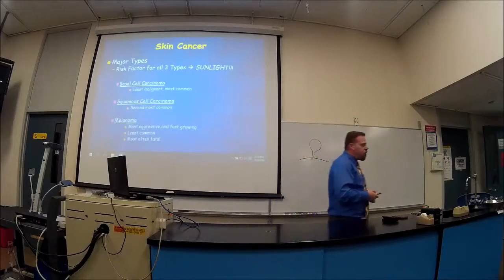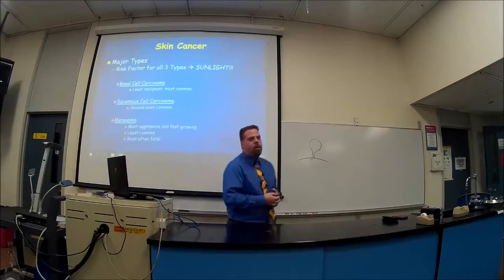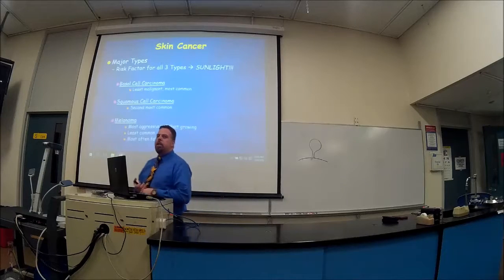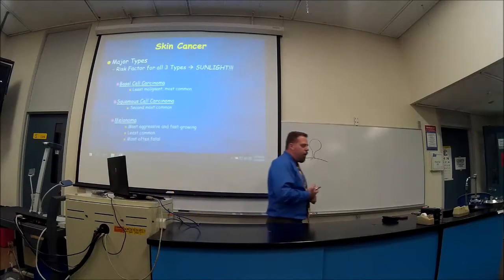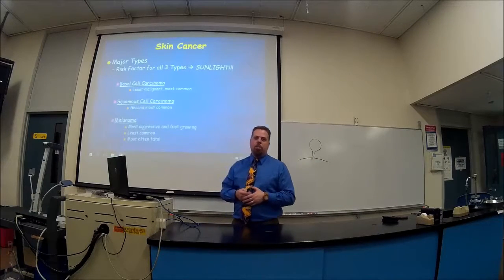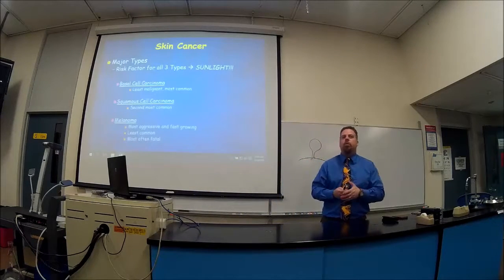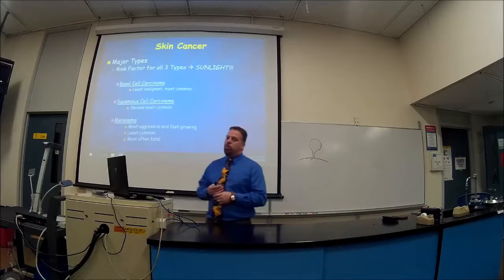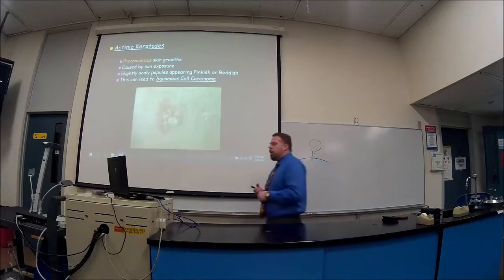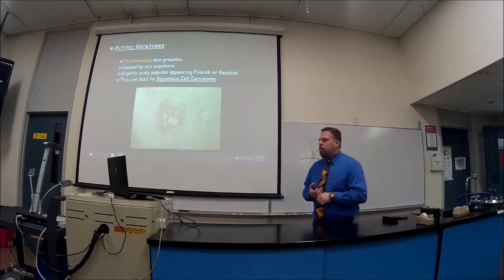Skin cancer — can't talk about skin without it. There are three major types, and the major risk factor — as you've probably known since kindergarten — is sunlight. We have basal cell carcinoma, squamous cell carcinoma, and melanoma. Before discussing those, let's briefly cover actinic keratosis — a pre-cancerous growth. If you see a lesion on your skin or on a family member that wasn't there before, get it checked. If it is actinic keratosis, remove it before it becomes cancerous.